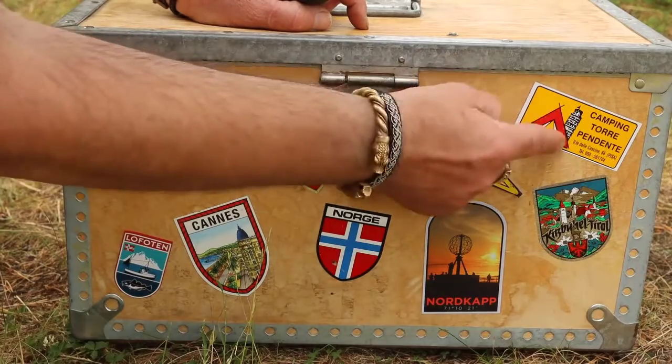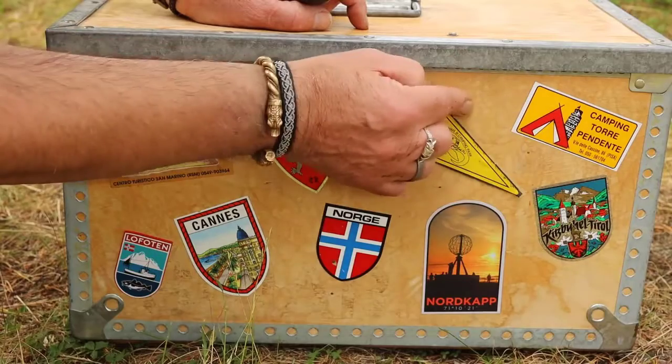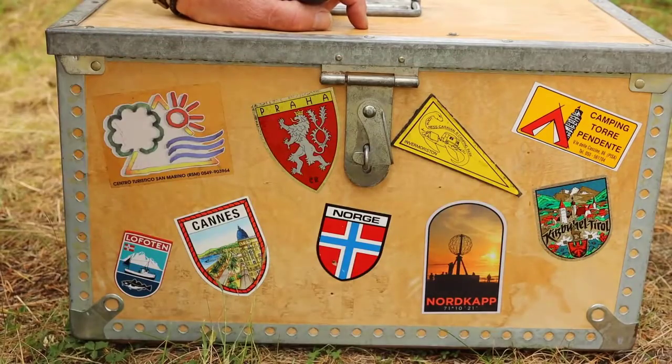And this one, you can see, is Pisa — the Tower of Pisa. We were there too. And this is Kitzbühel in Austria.